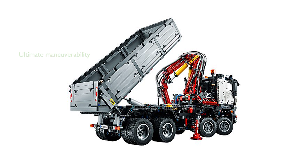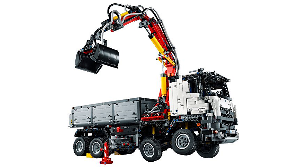The kit boasts ultimate maneuverability with twin-axle steering, double differential drive, and fully independent suspension, while the driver's cab tilts to reveal a detailed six-cylinder engine with moving pistons.